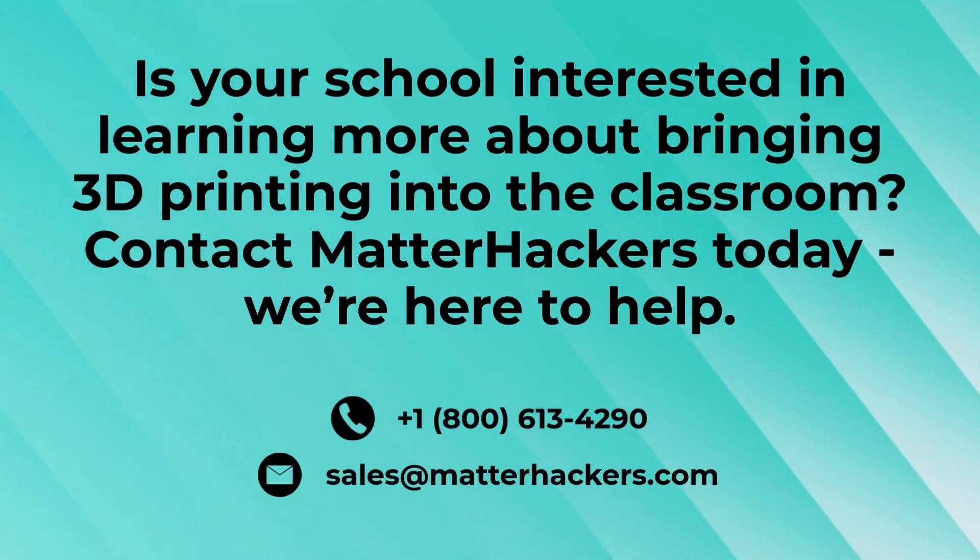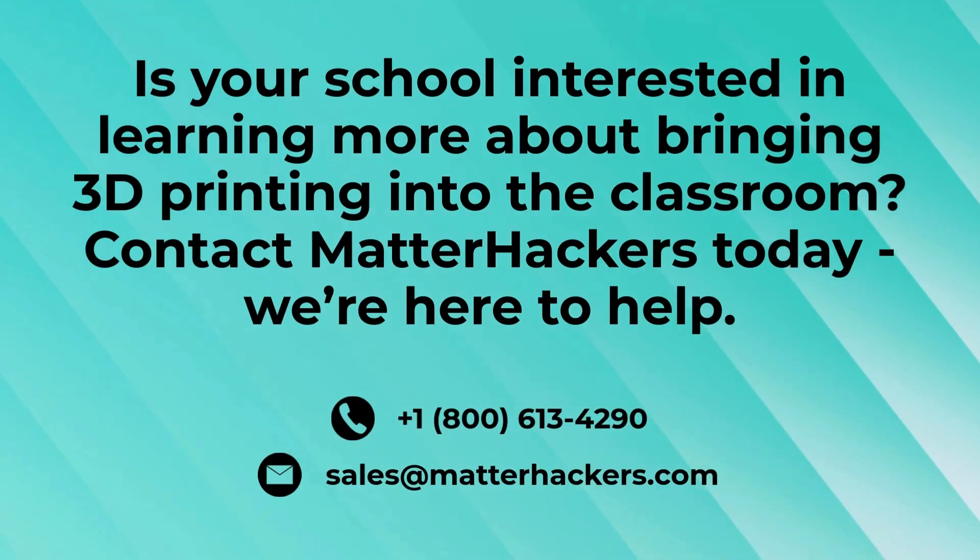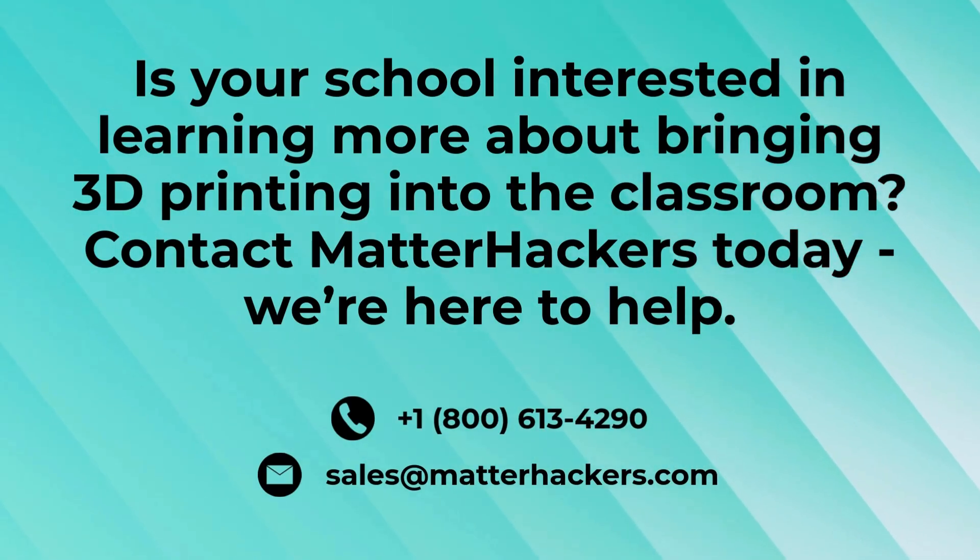Is your school interested in learning more about bringing 3D printing into the classroom? Contact MatterHackers today — we're here to help.